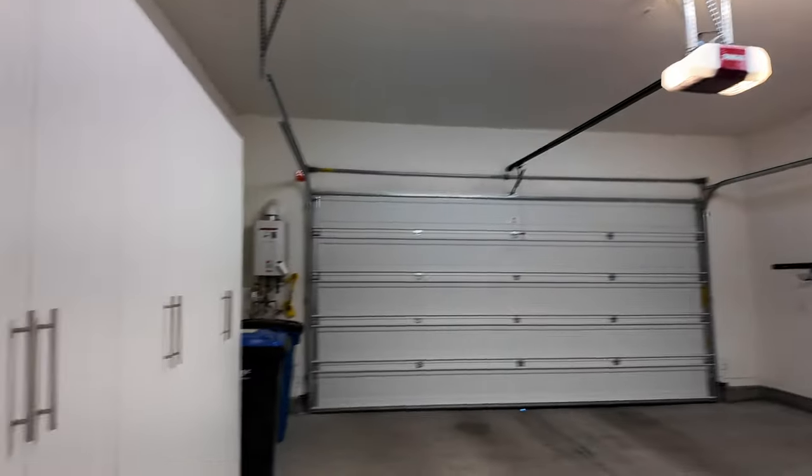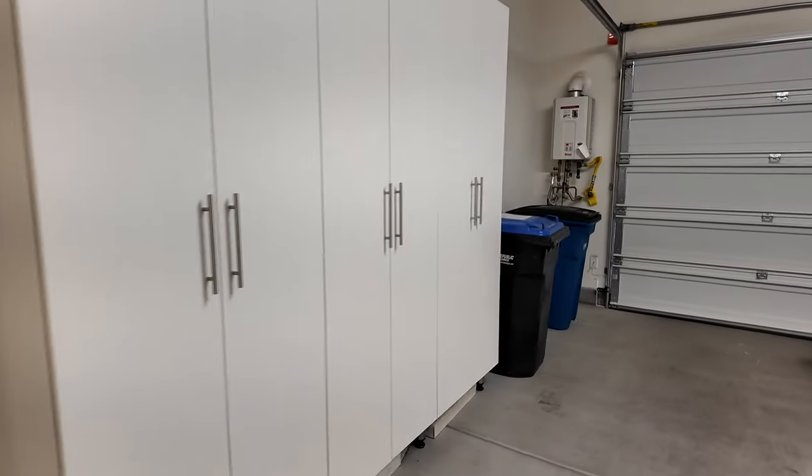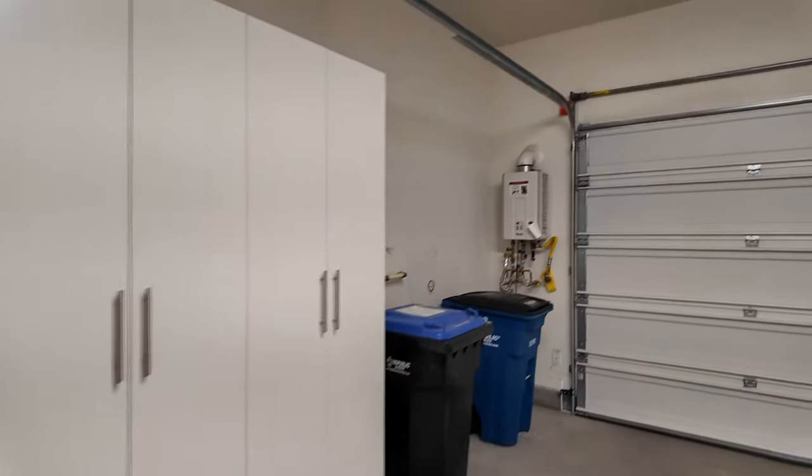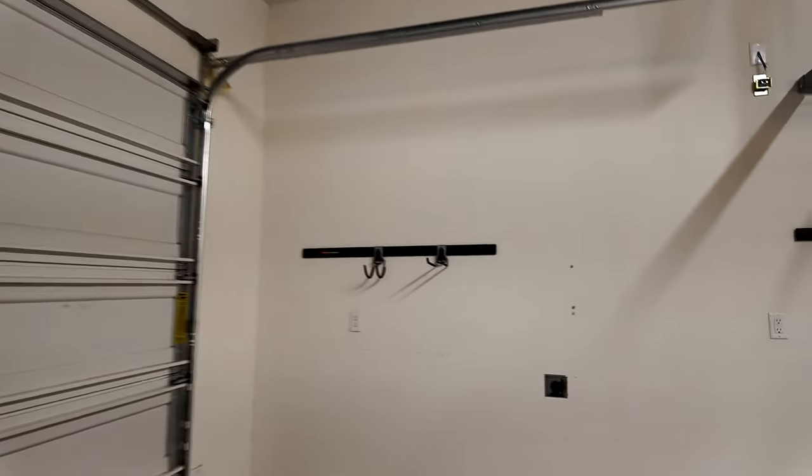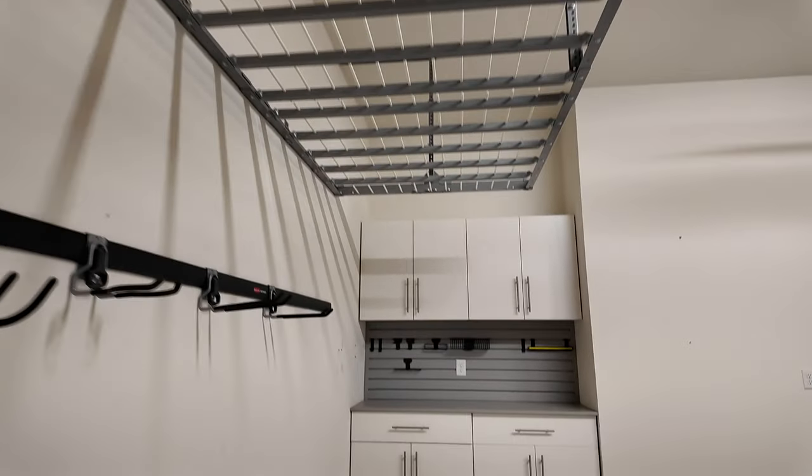Last, the garage: it has lots of extra storage, a tankless water heater, pre-plumbed for a water softener, and an EV plug — always a great feature. There's also lots of storage as well as a little workbench area.